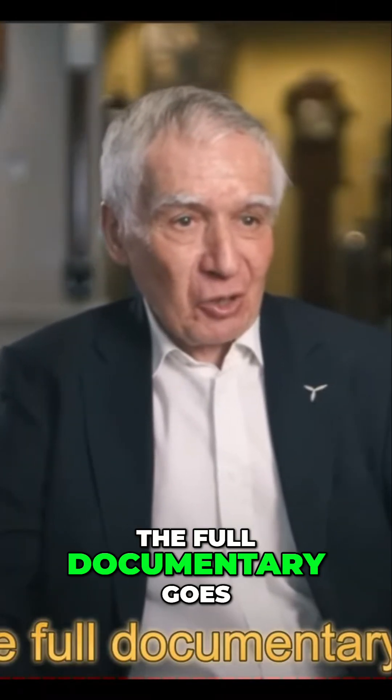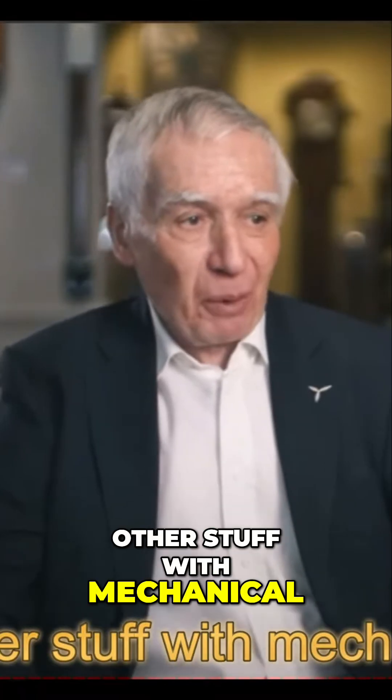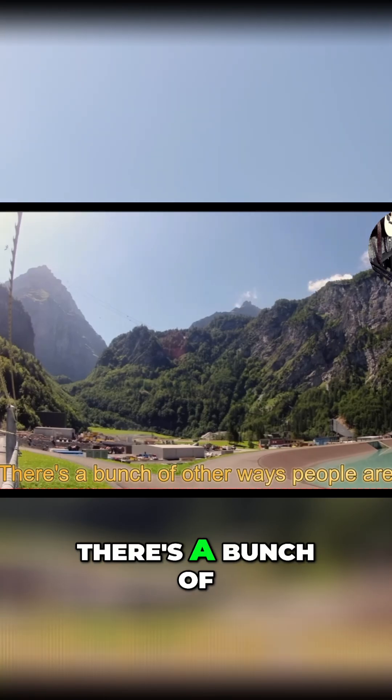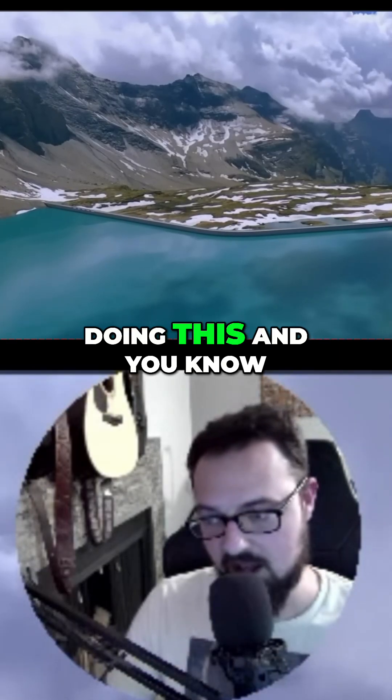The full documentary goes into a bunch of other stuff with mechanical batteries — super fascinating stuff. You absolutely have to check it out; there are a bunch of other ways people are doing this.